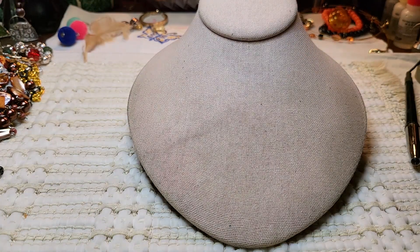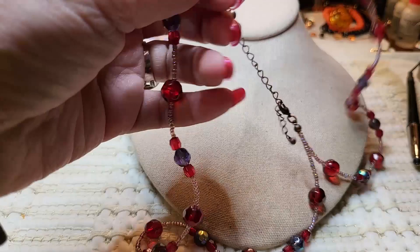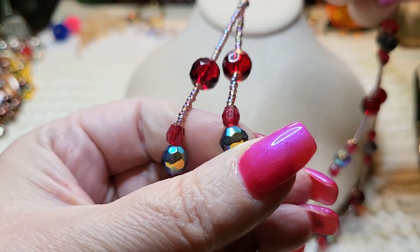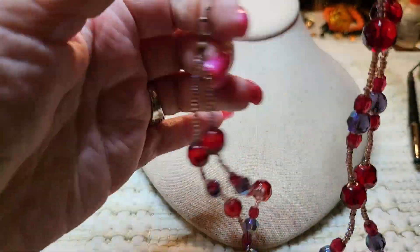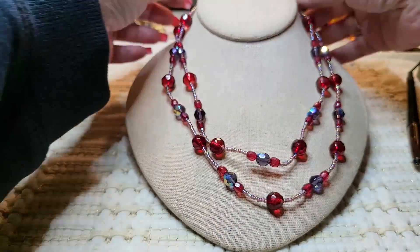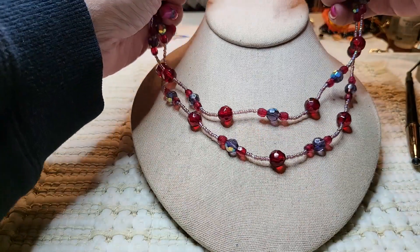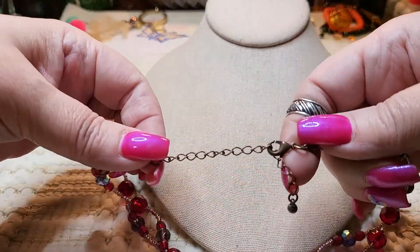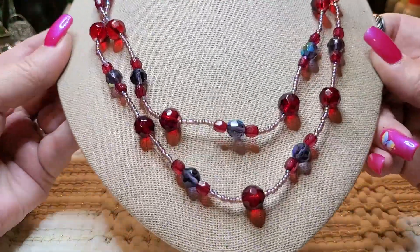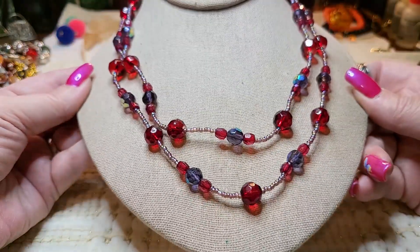Then we have another necklace — these are glass. These are pretty — they're red and AB, and they're purple. Purple AB glass pieces with a lobster claw, and it is copper tone with little pink seed beads. Cute.